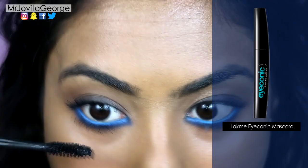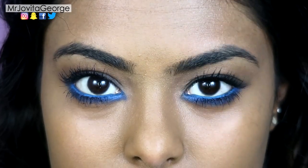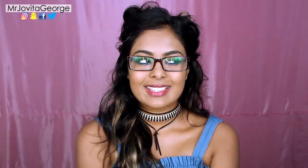Finish it all off with loads and loads of volumizing mascara. This look is especially beautiful on girls who wear glasses, and dusky girls, and fair girls, and girls who do not wear glasses. This look suits everyone, I promise.